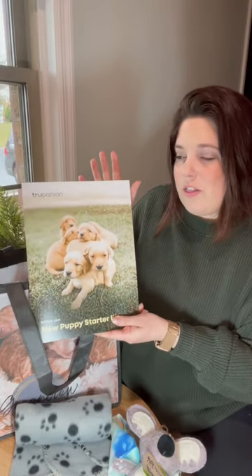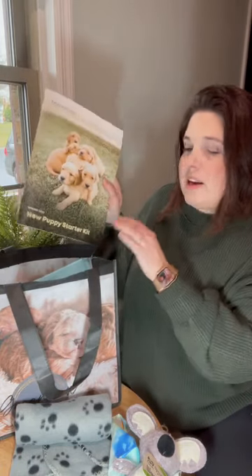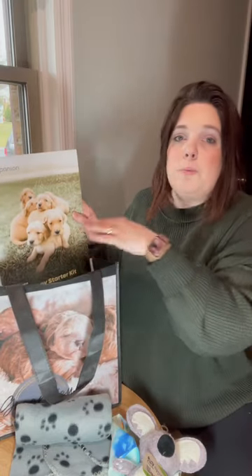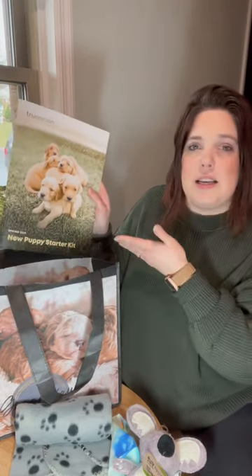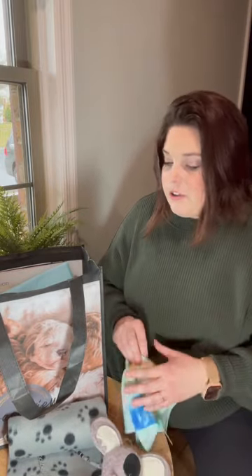Another thing to help get you off to a good start is we send each one of our puppies home with a month of True Companion puppy insurance. So if anything comes up — if you have any accidents, or if you're a new puppy family and something's concerning you and you want to get it checked — you have insurance to cover you. You can continue it on your own if you'd like, but we give you the first month for free.